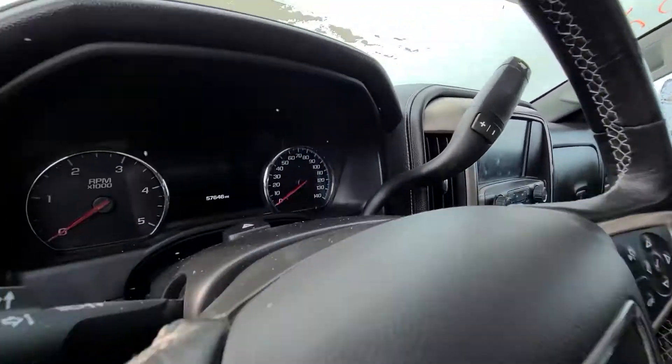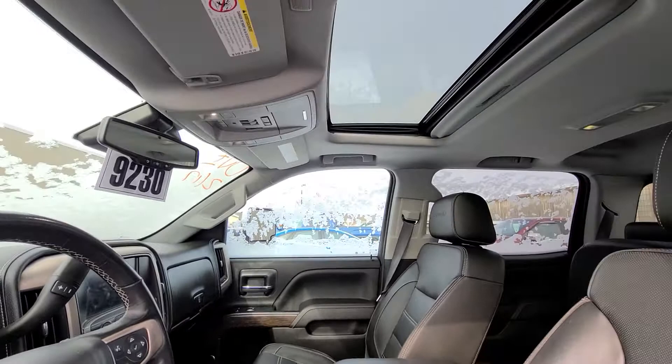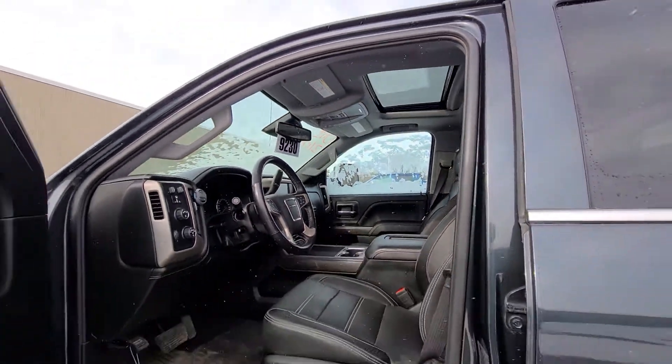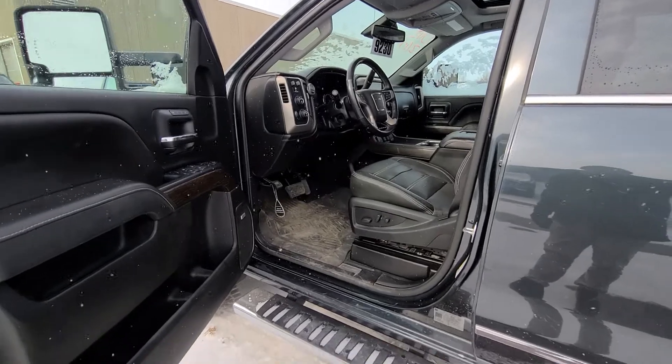It has 57,000 miles, but again, that is a lot of just straight highway miles, not hauling anything, between here and somewhere in Arizona. Thanks, guys.